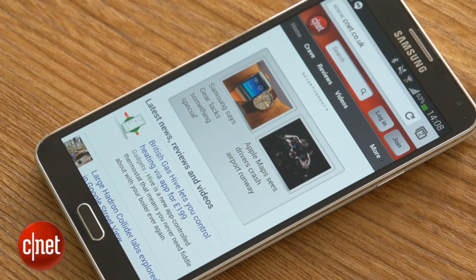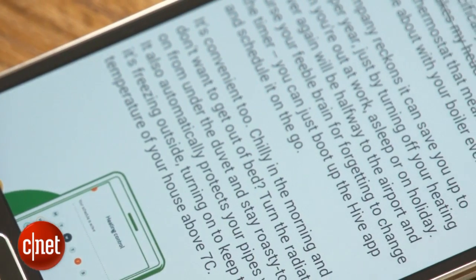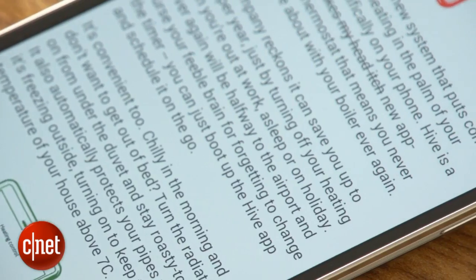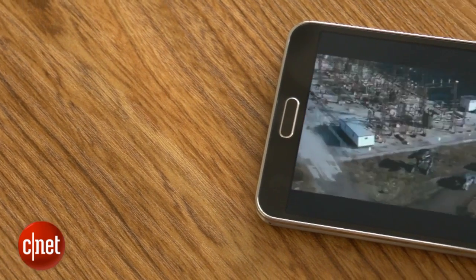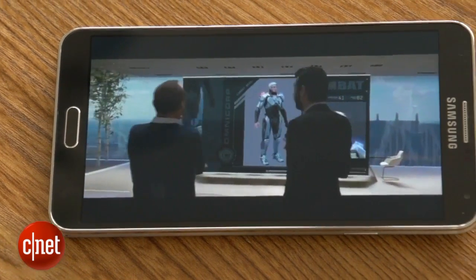The screen has a full HD resolution, making even tiny text and webpages look crisp and clear. It's one of Samsung's Super AMOLED displays too, which has incredibly vivid colour and high contrast. It's certainly a screen to keep you movie fanatics happy.